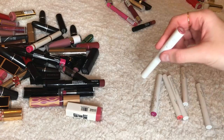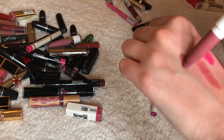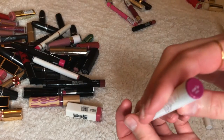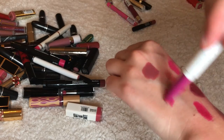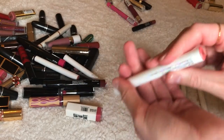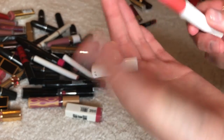Moving on to ColourPop. Lumière — this looks almost exactly like the Tom Ford one. Kathleen Lights did a great job. Keeping it. This is called Hard On — I'm going to keep it because it's a matte formula, that's why I like it. This is called Cake — I wasn't going to but I'm going to keep it for the summer.